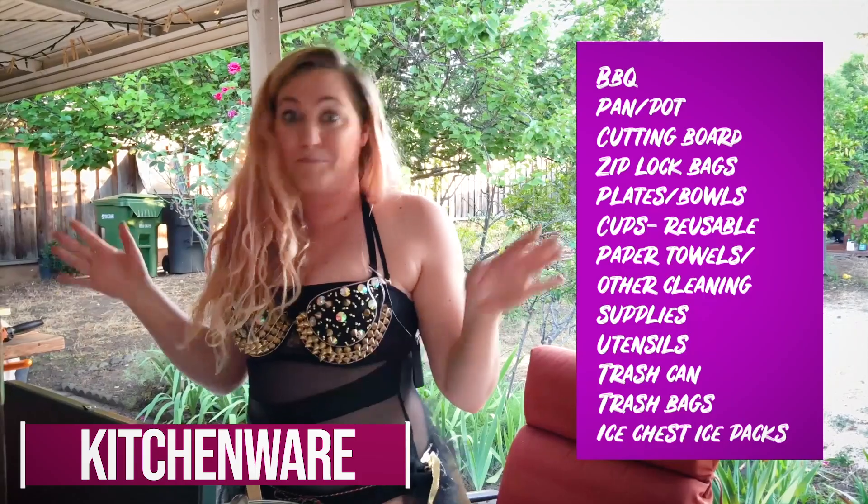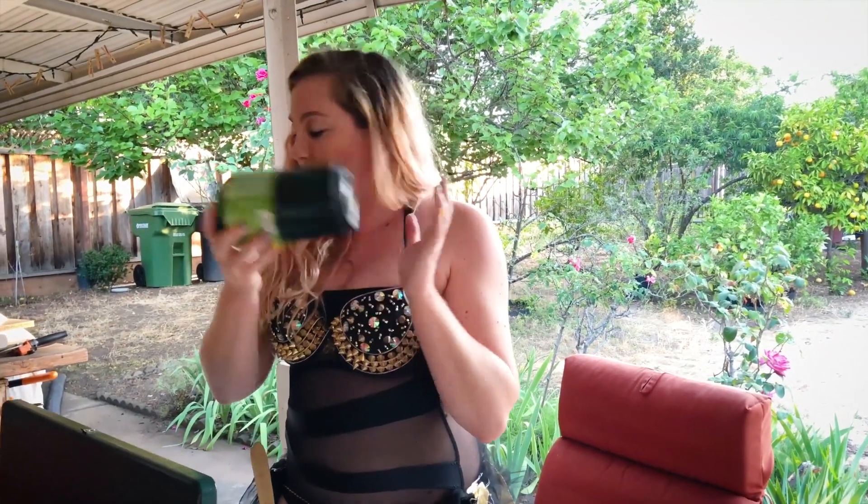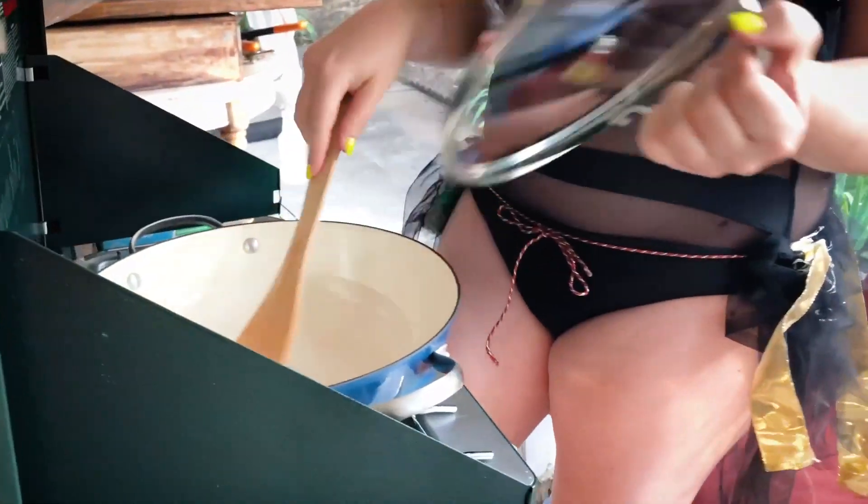The next thing you are going to need a lot of is kitchenware — how to eat, right? You don't want to starve out there. The best thing to cook with is honestly this propane grill. But make sure you don't forget extra propane. You don't want to run out out there — gotta get that little cook on.